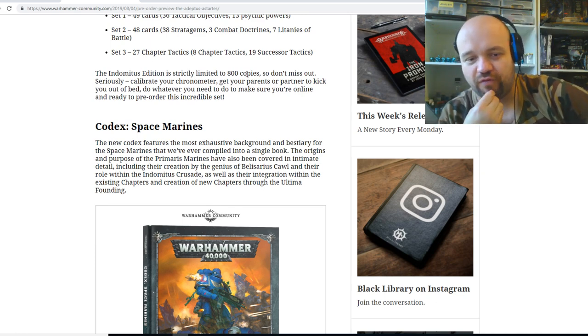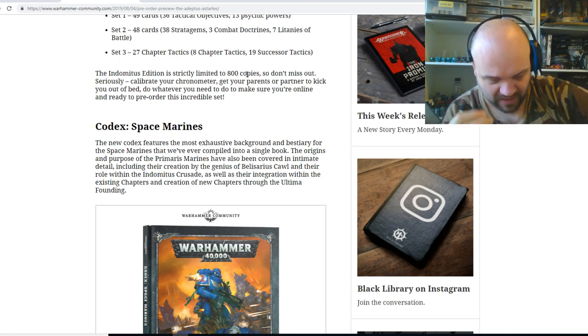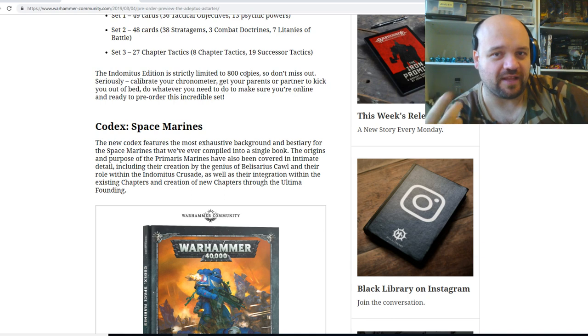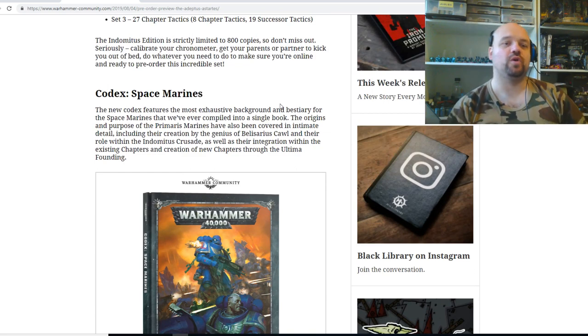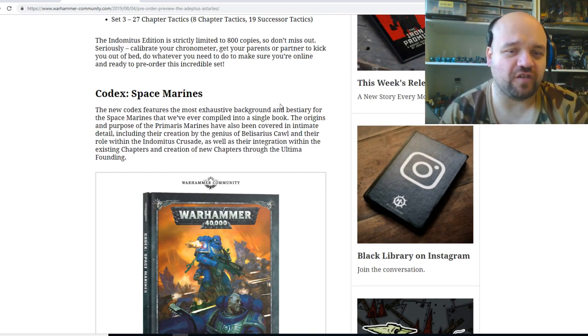For someone like myself who has quite a few armies, getting this special edition would actually be quite beneficial because you're probably going to save money by the time you go and buy everybody's data cards and stuff like that. The Indominus edition is strictly limited to 800 copies, so don't miss out — seriously.